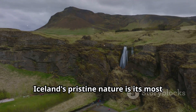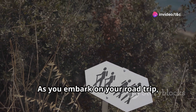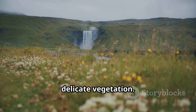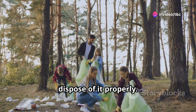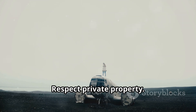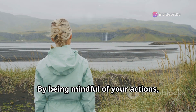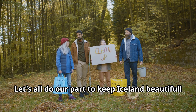Iceland's pristine nature is its most precious asset, and it's everyone's responsibility to protect and preserve it. As you embark on your road trip, remember to be a respectful visitor: stay on marked paths to prevent erosion and protect delicate vegetation; pack it in, pack it out — take all your garbage with you; leave no trace by avoiding disturbing wildlife or damaging natural formations; and respect private property by asking for permission before entering private land. By being mindful of your actions, you can help preserve Iceland's natural wonders for generations to come.